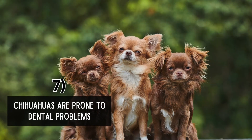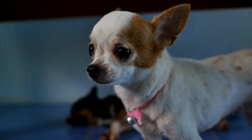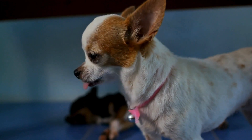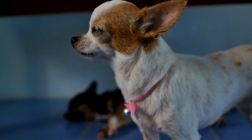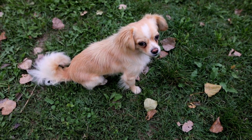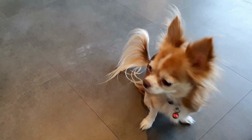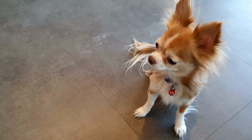Chihuahuas are prone to dental problems. Dental health is a significant concern for Chihuahuas, as they are prone to dental issues such as tartar buildup, gum disease, and tooth loss. Their small mouths and crowded teeth make them more susceptible to dental problems, which can lead to discomfort, pain, and difficulty eating. Regular dental care, including brushing their teeth daily and providing dental chews or toys, is essential for maintaining their oral health.